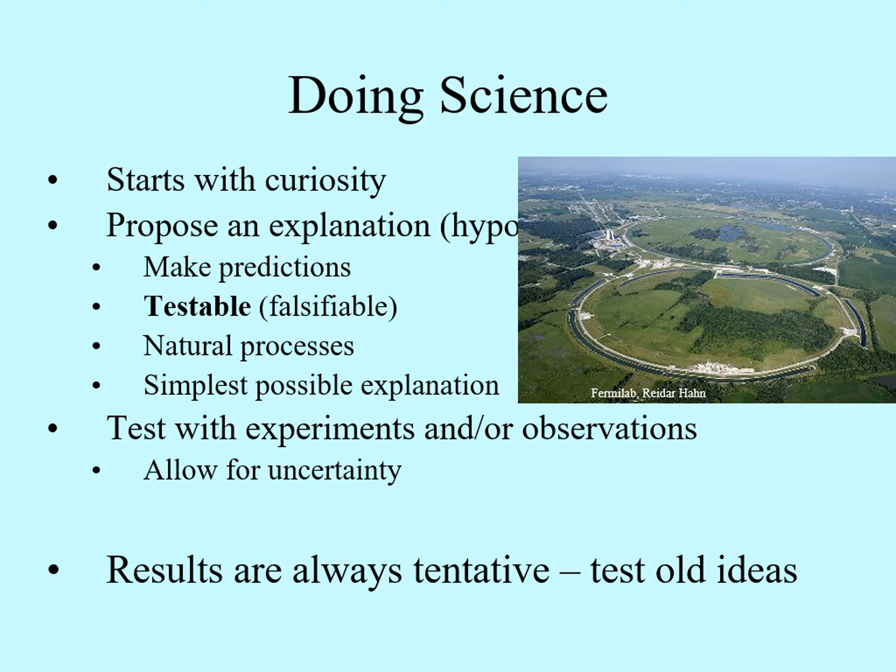It's important to appreciate that scientific models are always tentative. There's always a chance that some new observation or experiment will come along that will force you to alter the model. The better tested the model is, the less likely this is to happen, but it's always possible.